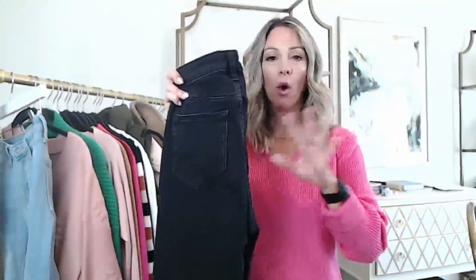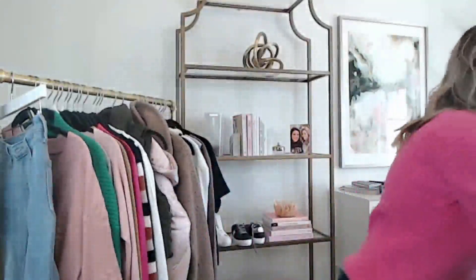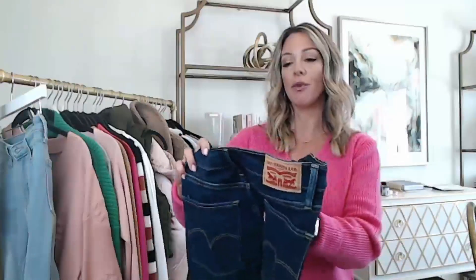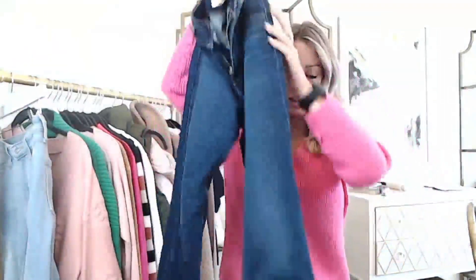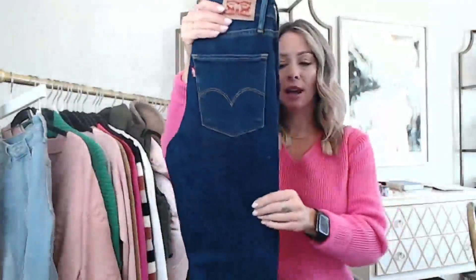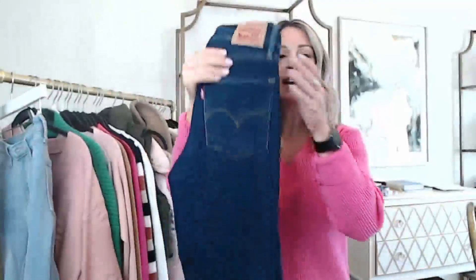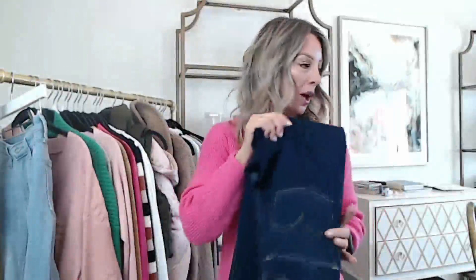The Daily Ritual jeans wash really well in the washing machine and I throw them in the dryer too. And then this pair is so cute — these are by Levi's, the 724 High Rise Straight Crop. What I love about these is the really cute crop length, perfect for showing a little bit of ankle with a heel or a sandal, but they also look great with a bootie or a sneaker. It's a really nice medium-to-dark wash and I wear size 25 — true to size as well.